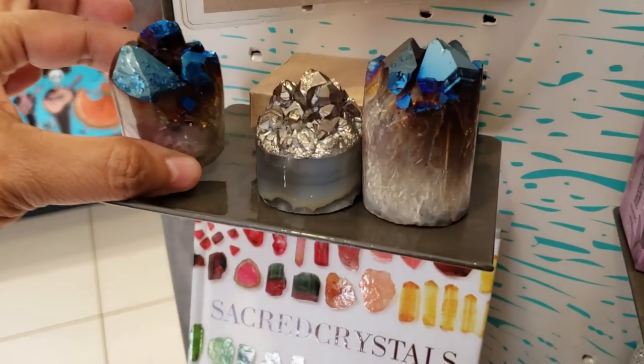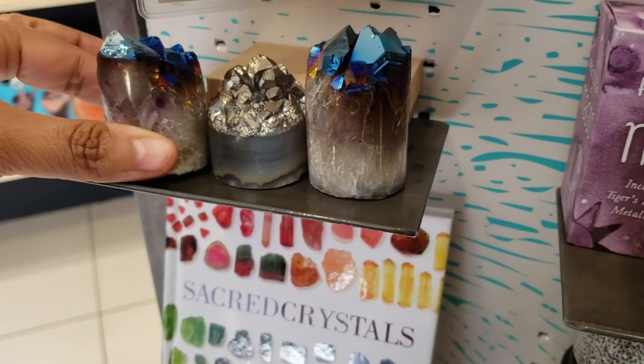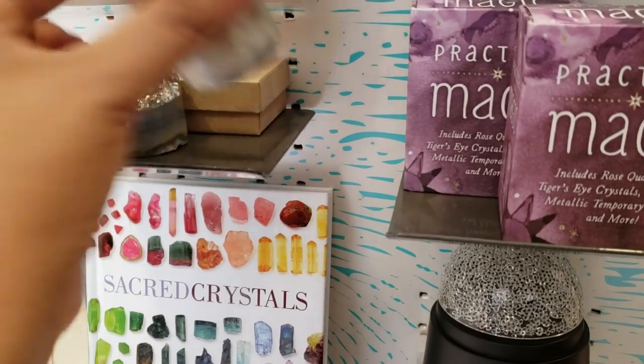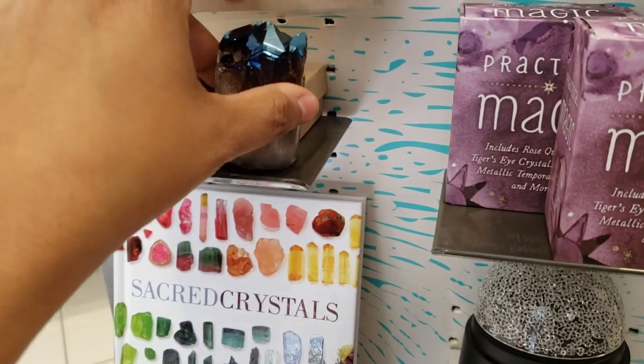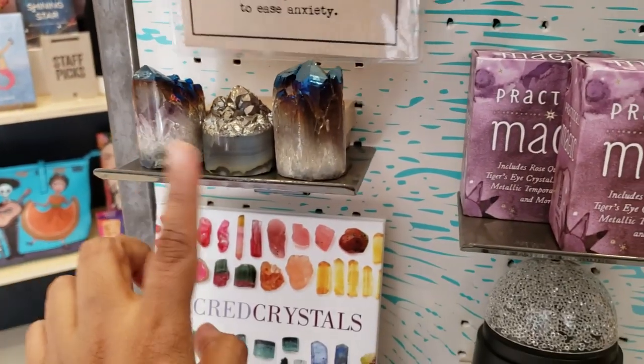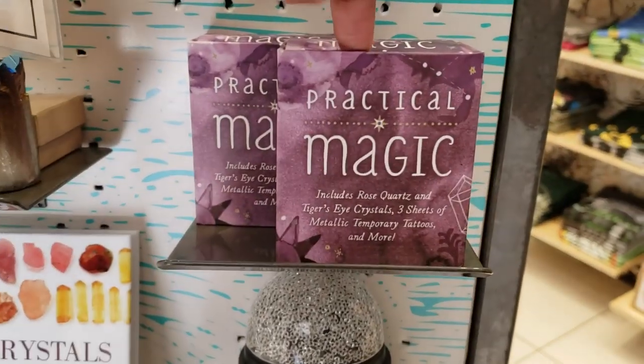I found some crystals. They're pretty cool looking — around $20 a piece. I believe they're called cupcake crystals. It says Practical Magic underneath.